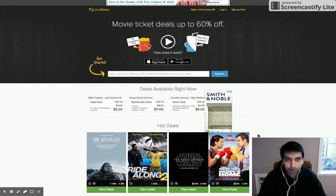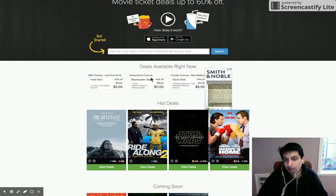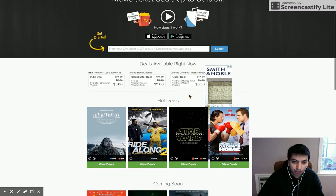Now we can look at some deals: B&B Theaters, Shadybrook Theaters, West Melbourne. I'm here in California in the Bay Area and I'm seeing things for what I'm assuming is Australia — I've never heard of these theaters. So there are definitely some geolocation personalization issues showing up. Generally when I browse other sites, they find my location just fine.